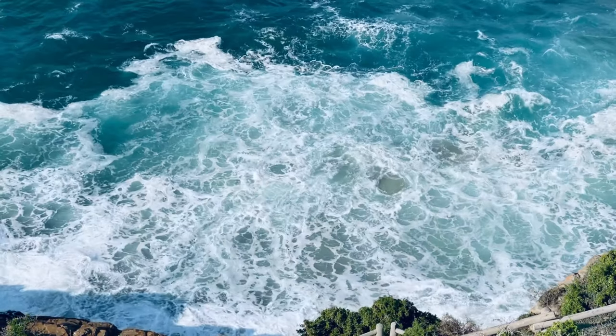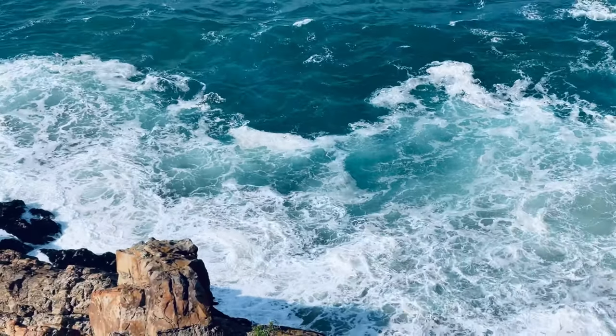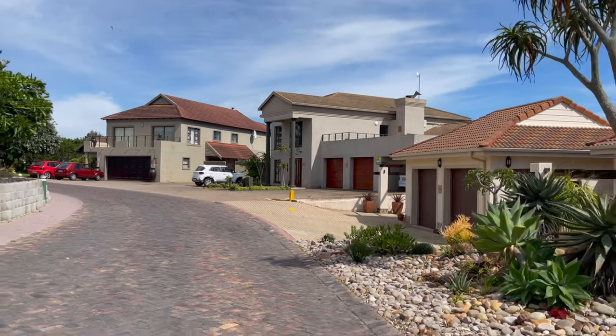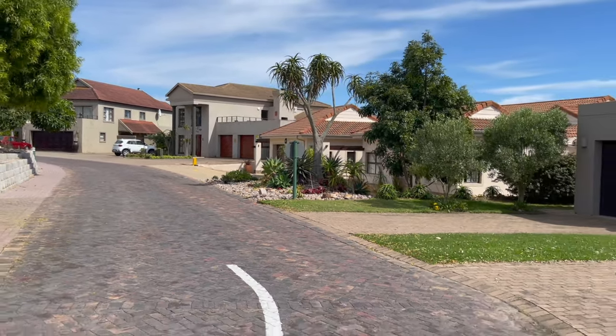And also quite a big retirement market on the golf estate. Yes, definitely, because it's a smaller golf estate than Pinnacle Point and it also has a cozier feel to it where you actually know your neighbors because 90% of the owners live there.